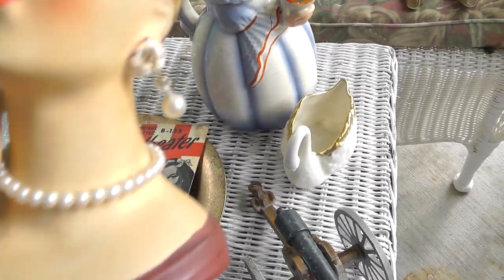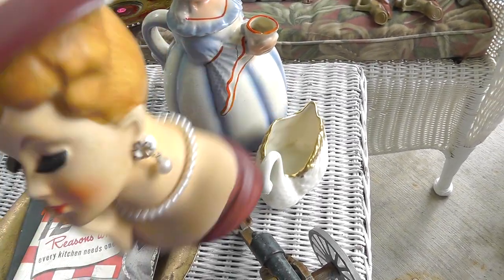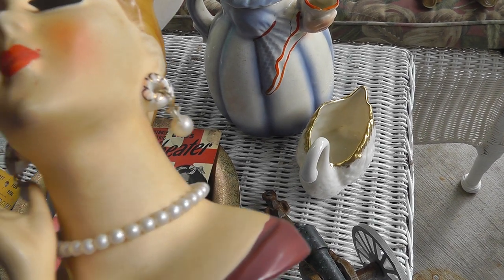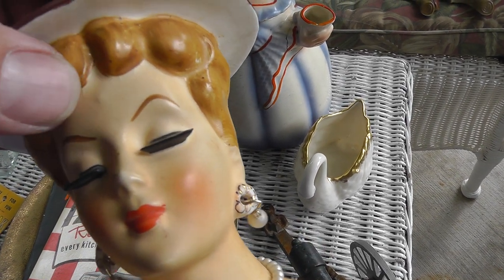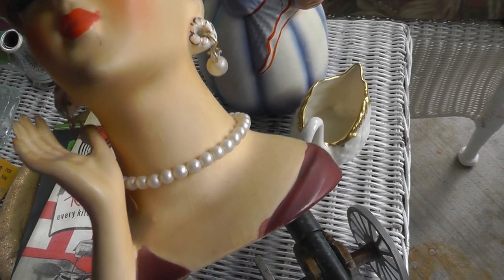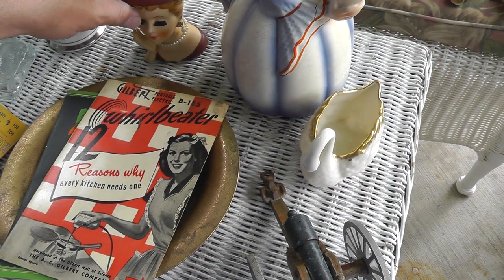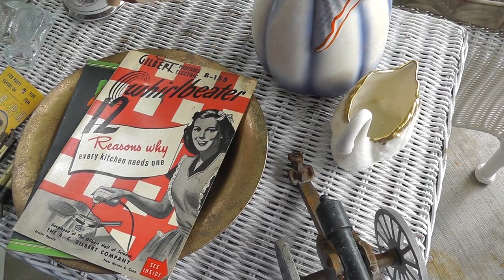Head Vase — always does well. And this one's in mint condition. Well, I wouldn't say mint — she's got a little bit of crazing up here, but no chips, no cracks, and still has earrings and a necklace, made by Lee Wards. She was $10.00.